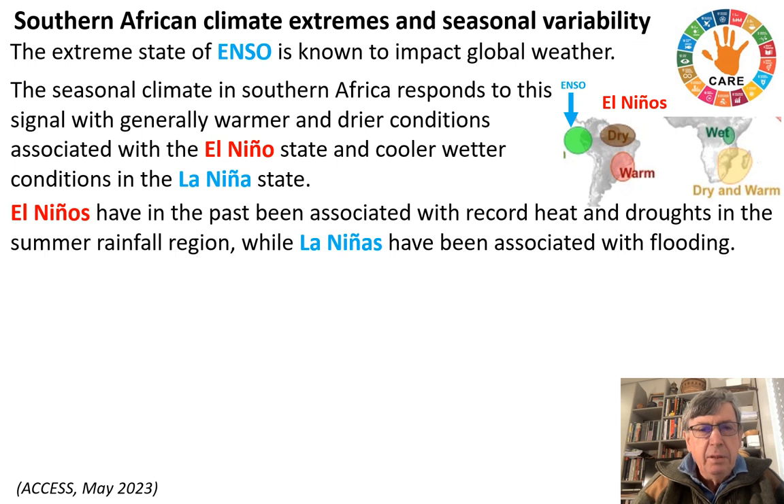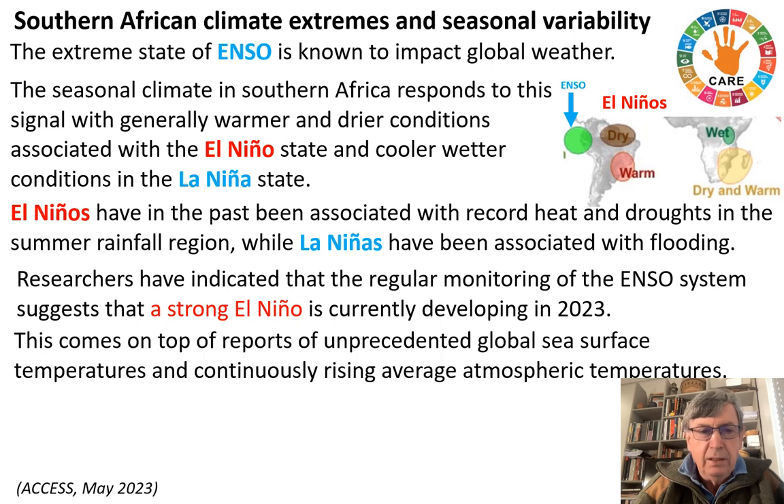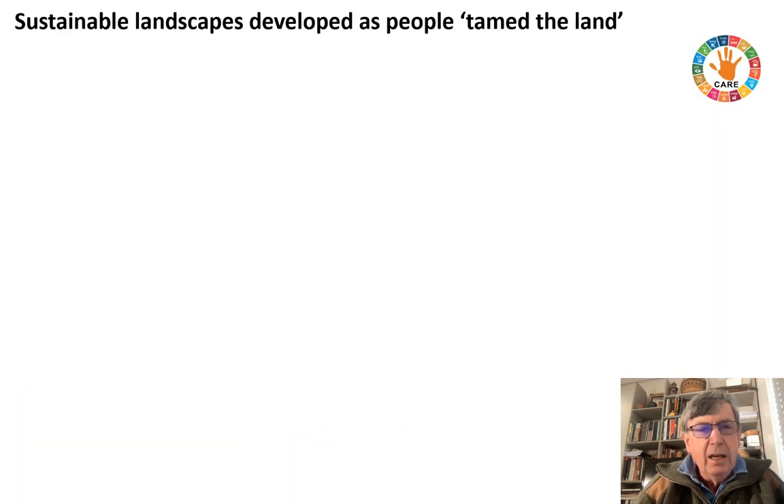El Niños have in the past been associated with record heat and drought in the summer rainfall region, while La Niñas have been associated with flooding. Researchers looking at this year have indicated that regular monitoring of the El Niño Southern Oscillation system suggests a strong El Niño is currently developing in 2023. This comes on top of reports of unprecedented global sea surface temperatures and continuously rising average atmospheric temperatures associated with climate change. Should this El Niño manifest as projected, it will have significant impact on the summer climate and weather in Southern Africa. So we live in an area of climate extremes, and if we look at sustainable landscapes, how these developed — because climate extremes have existed in the past as well.